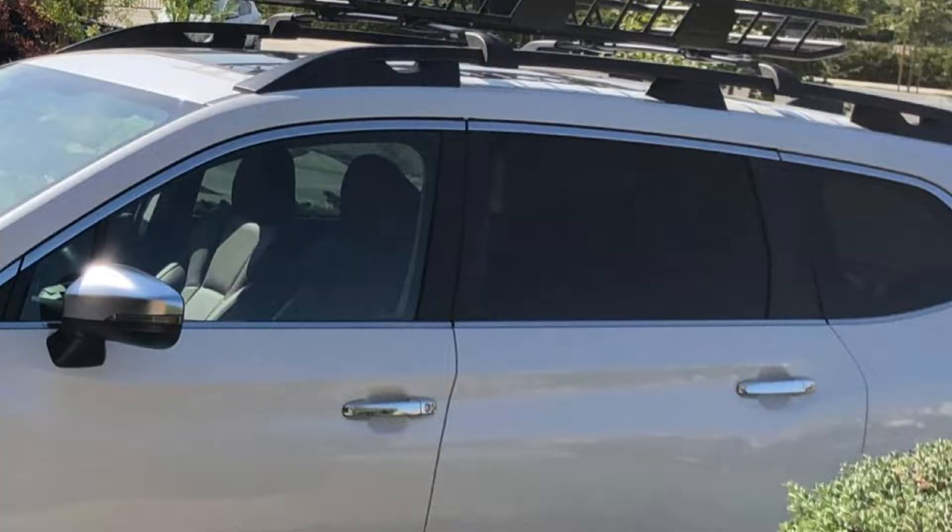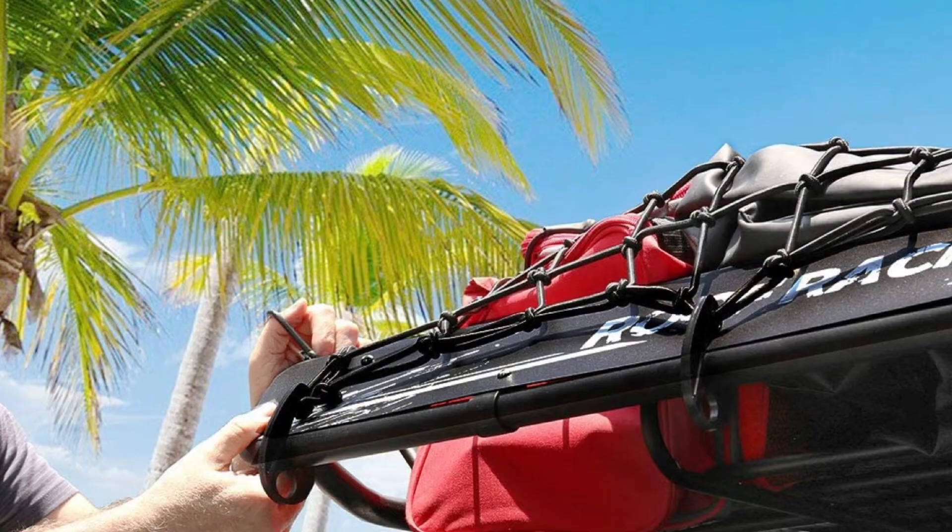The one thing it's not ideal for is a bike carrier. Weighing in at 34 pounds, it's also one of the heavier racks on our list and can be cumbersome to install.